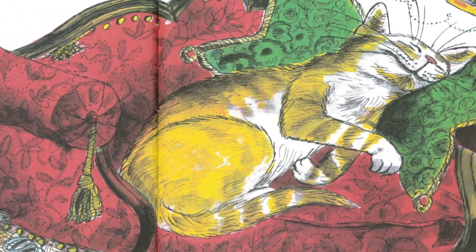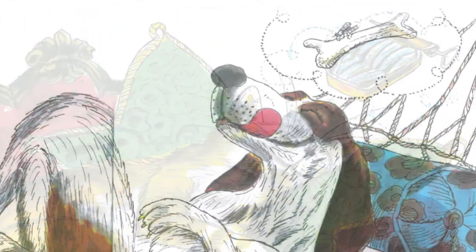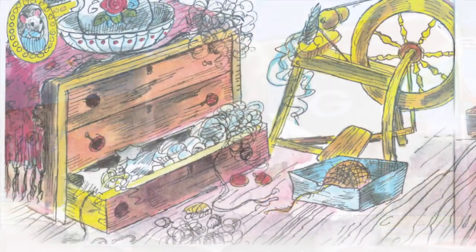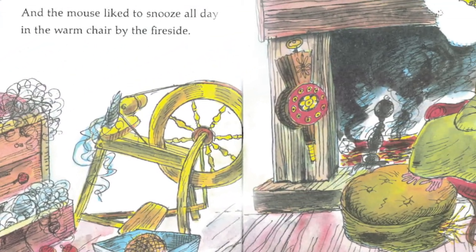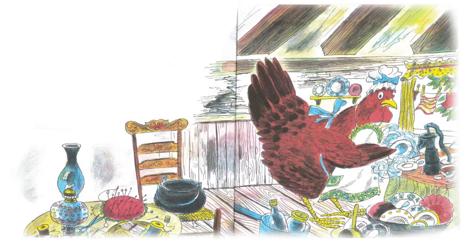The cat likes to sleep all day on a soft couch. The dog likes to nap all day on a sunny back porch. And the mouse likes to snooze all day in the warm chair by the fireside. So the little red hen had to do all the housework.